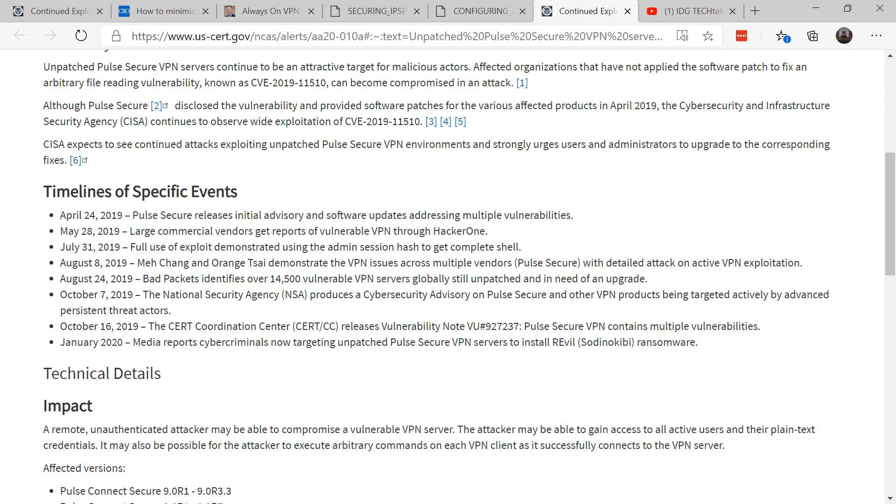It's disheartening to see that when a vendor releases a security update — in this case the Pulse VPN software patch was released in April of 2019 — by August there were already 14,500 vulnerable VPN servers still unpatched.